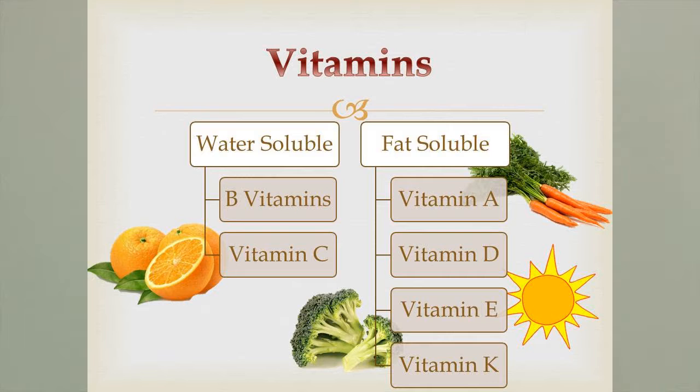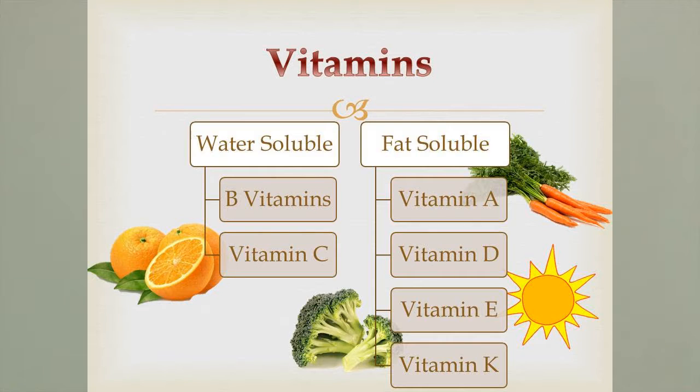Next we'll talk about vitamins, and there are two different types: water-soluble and fat-soluble. Your water-soluble vitamins are going to be like your B vitamins and vitamin C, which you find commonly in oranges. Water-soluble vitamins cannot be stored in the body, so you have to take them in every day. That's why you see people take vitamin C when they get sick — they don't have a store of it. Similarly, if an animal is off feed for a period of time, they'll become very deficient in B vitamins.